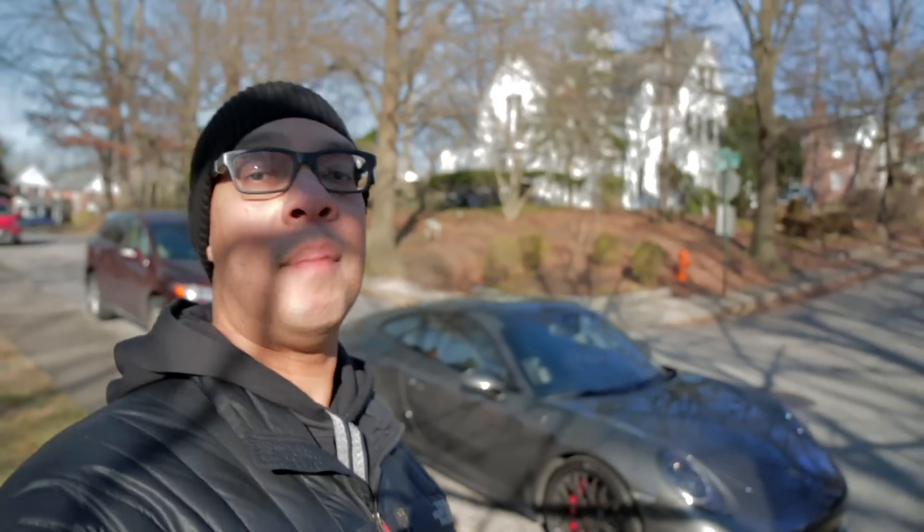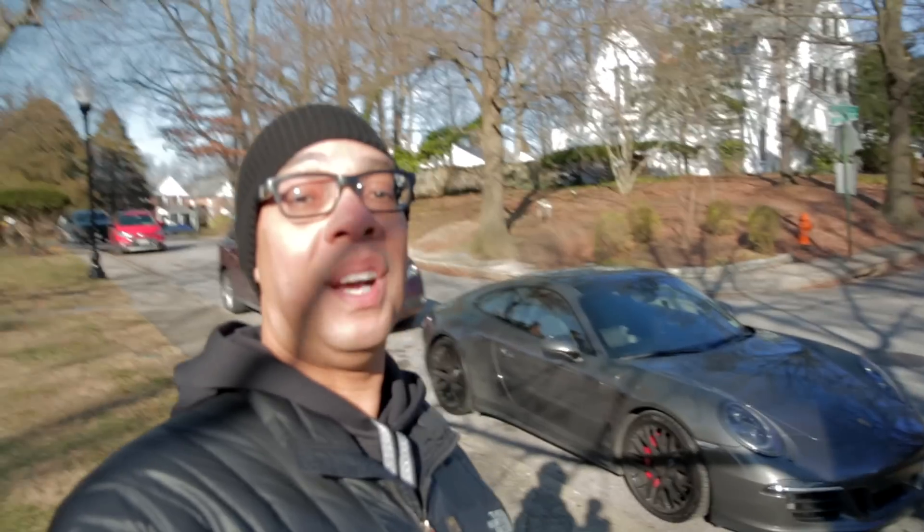I hope you enjoyed this video — 2015 GTS ownership after five years. It's been awesome. Until next time, please subscribe, like, and I'll see you in the next video.